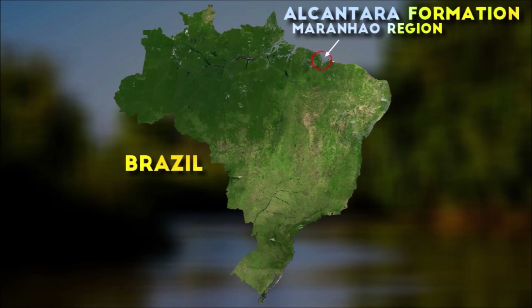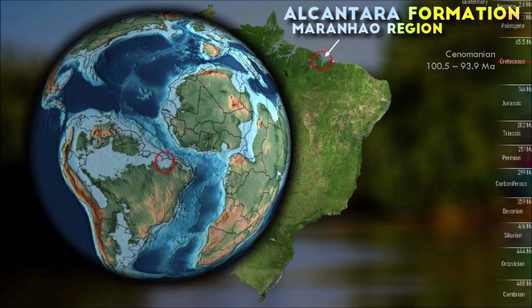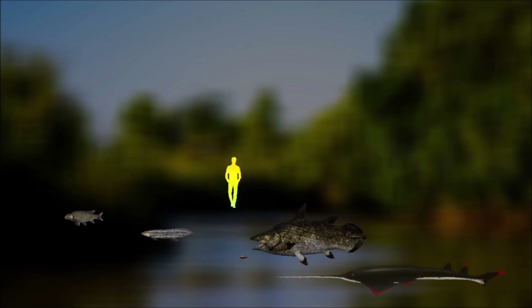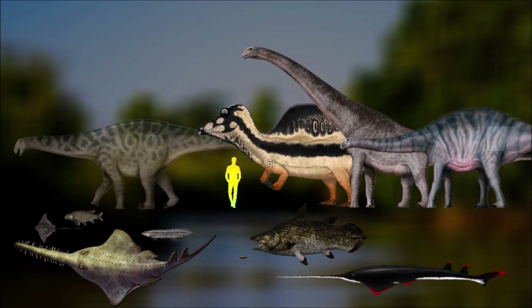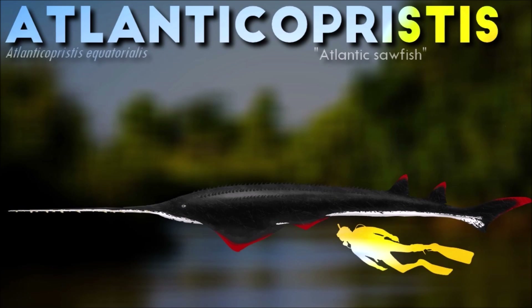The Alcantara Formation consists primarily of sandstones, mudstones, and shales. These sedimentary rocks were formed in a variety of depositional environments, including fluvial, lacustrine and coastal settings. The sedimentary structures found within the formation suggest a complex and dynamic depositional history. The presence of fossilized plants, including ferns and conifers, suggests a lush vegetation cover in the surrounding terrestrial environments. The fauna closely resembles the Egyptian fauna at the same period, as the African continent was closer and the continents shared ecosystems.